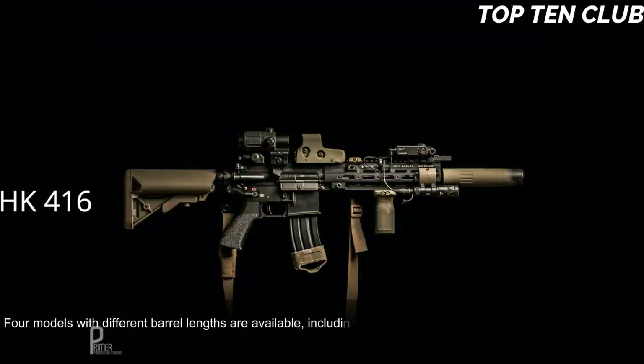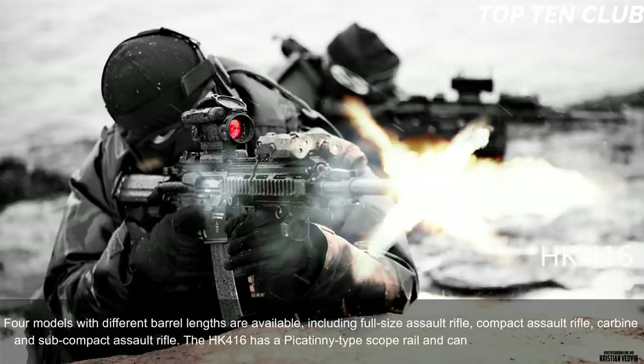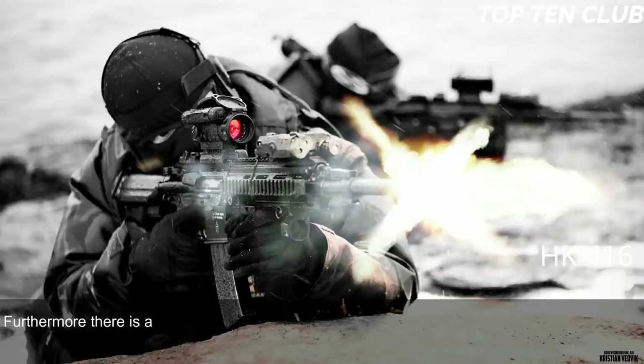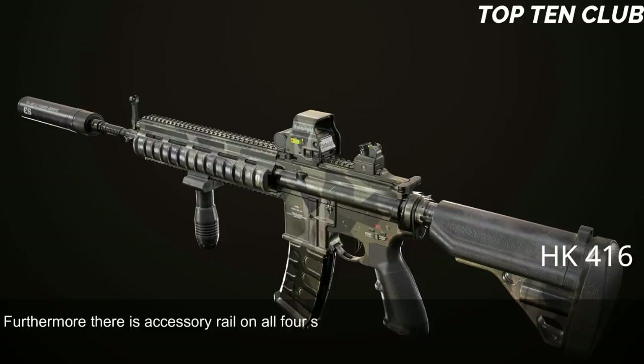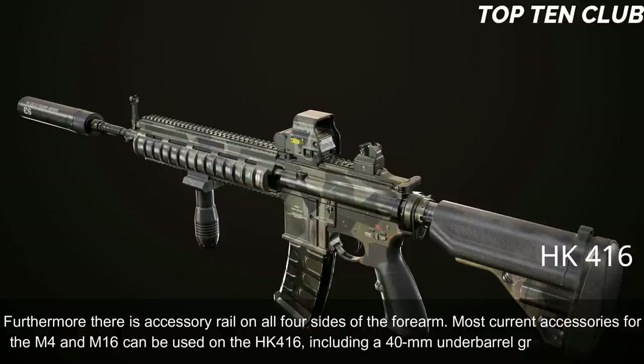The HK416 has a Picatinny-type scope rail and can be used with various scopes. There is also an accessory rail on all four sides of the forearm. Most current accessories for the M4 and M16 can be used on the HK416, including a 40mm under-barrel grenade launcher.